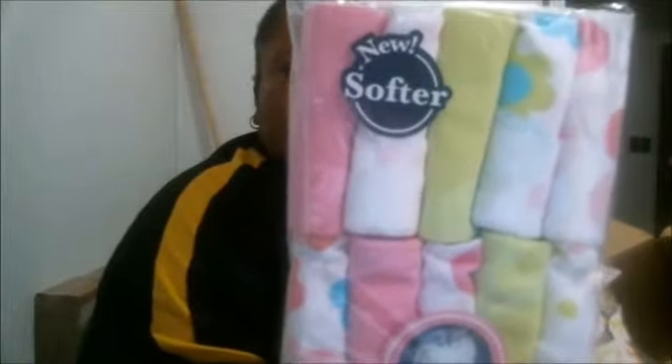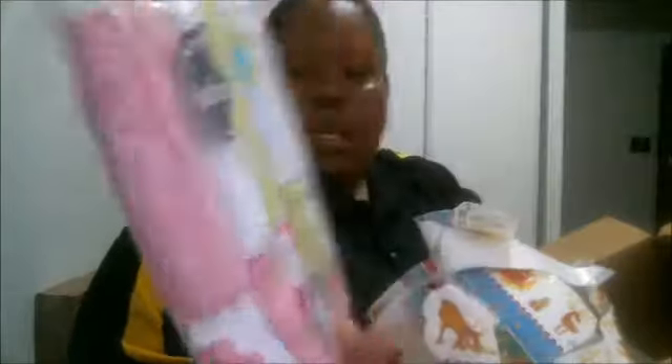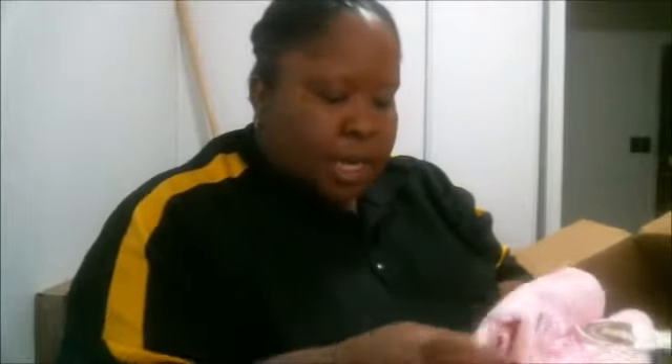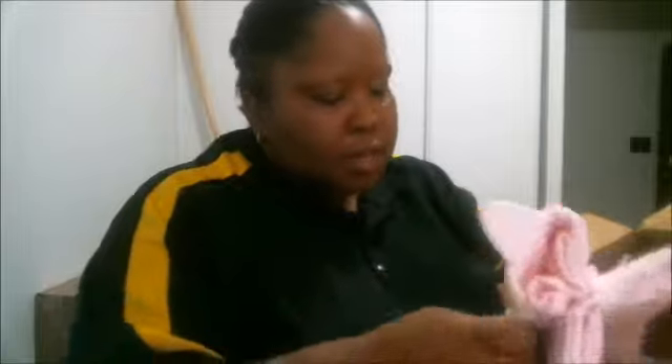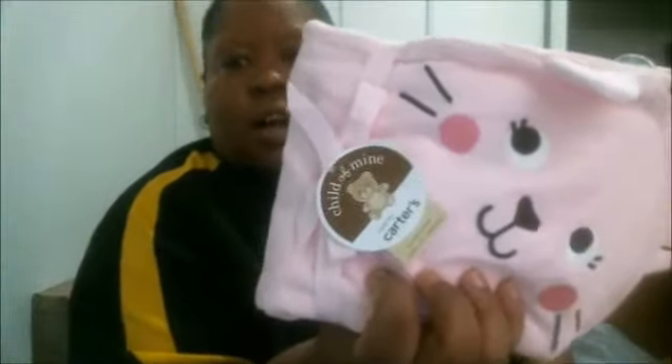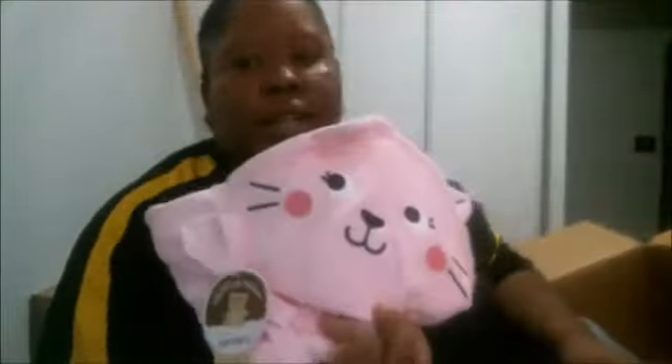A ten-pack of cherry washcloths — these will definitely come in handy for her. They're so cute, by Gerber, so many cute designs! And it's a hooded towel — I needed one of these for her. Look how cute! It has little ears — it's like a little kitten hooded towel. That is super cute, I really needed one of these.